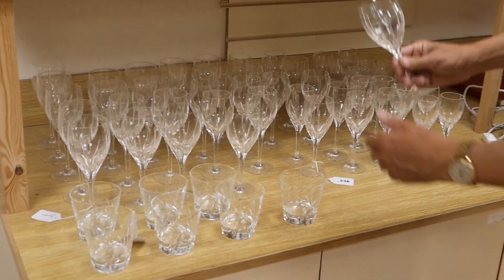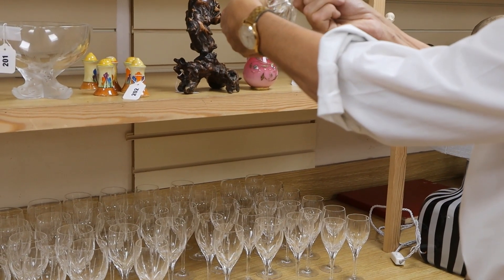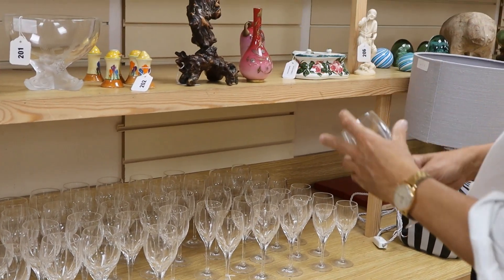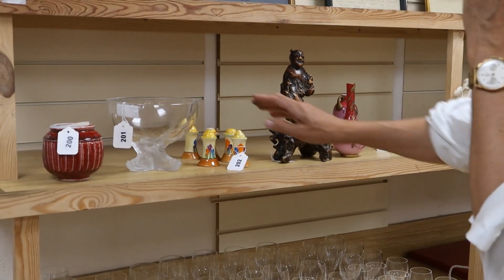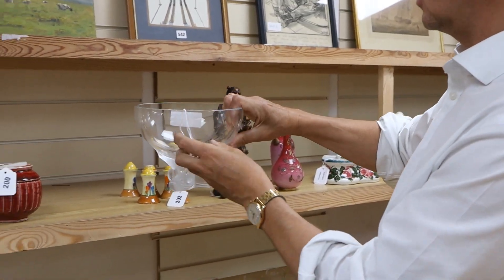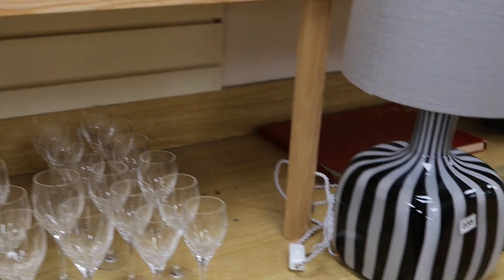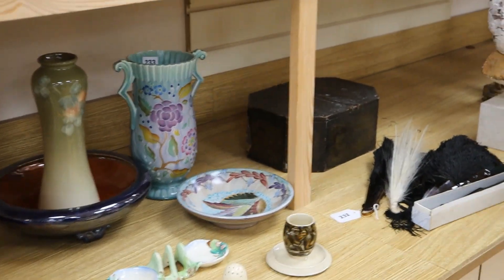Lot 236 — this looks very fancy. Is it signed? Yes, it is. It's a nice suite of signed glass — rather smart, lot 236. That looks like Lalique. Yes, it is — that's modern Lalique, lot 201. More Clarice Cliff. Weems pottery. Chinese root carvings. Funky glass lamps. As ever, there's a great mixture here.